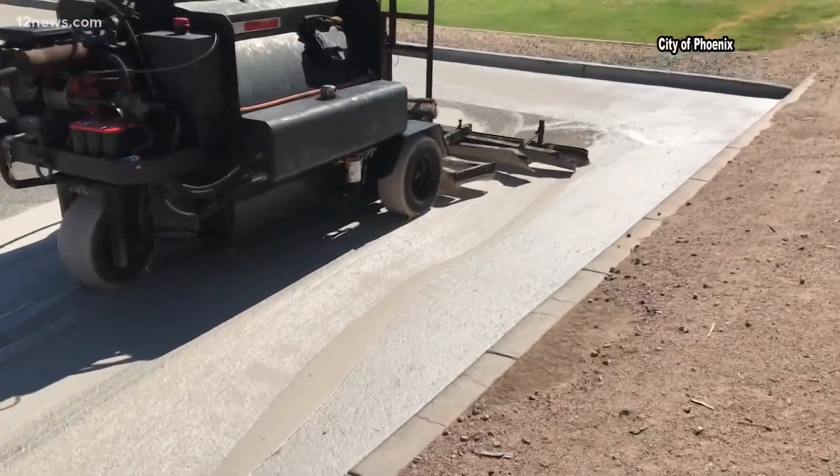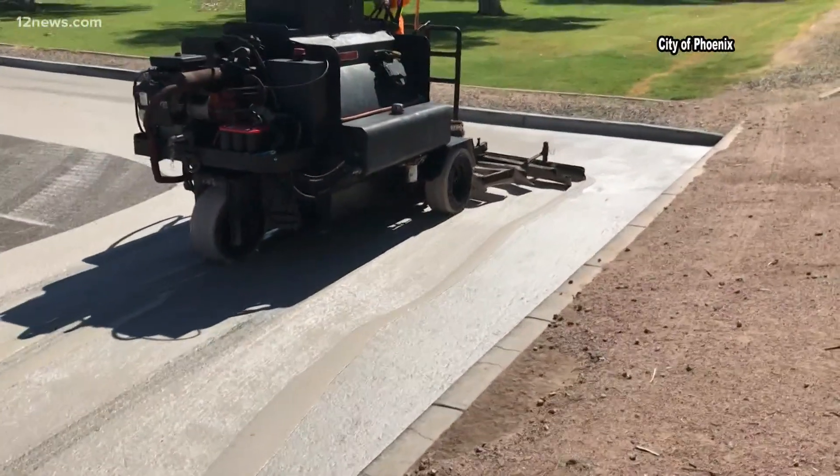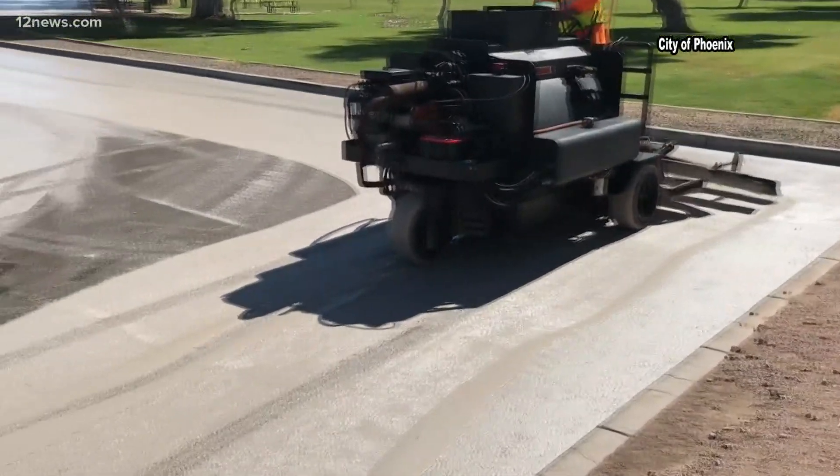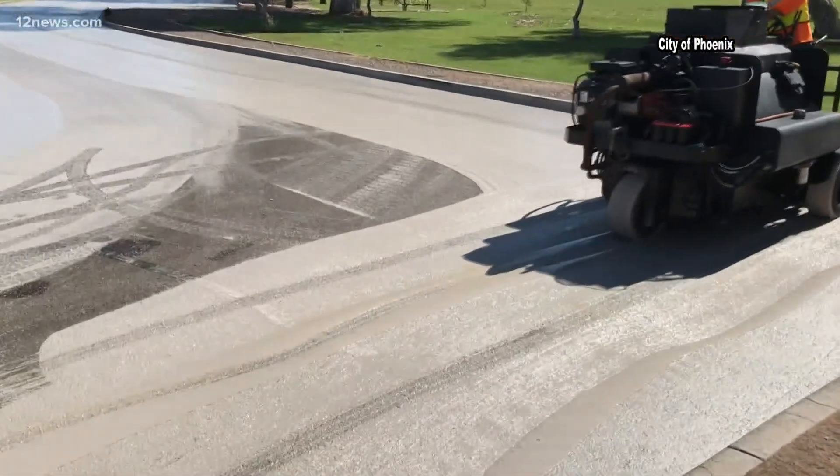Researchers say cool pavement is different because it reflects the sunlight that hits it, and they'll be studying whether it could have an effect on lowering the higher nighttime temperatures in Phoenix.